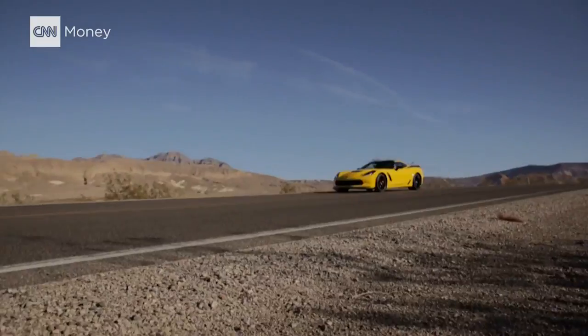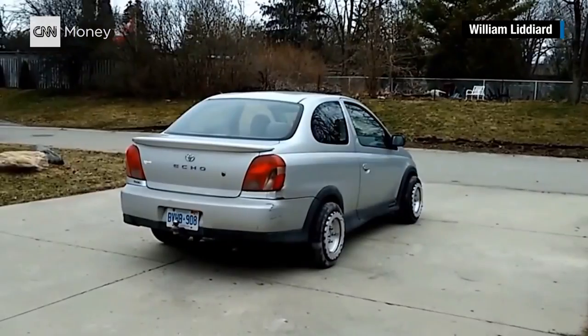Now, I hate parallel parking as much as the next person, but I'm not going to expect to see these tires on passenger vehicles anytime soon.